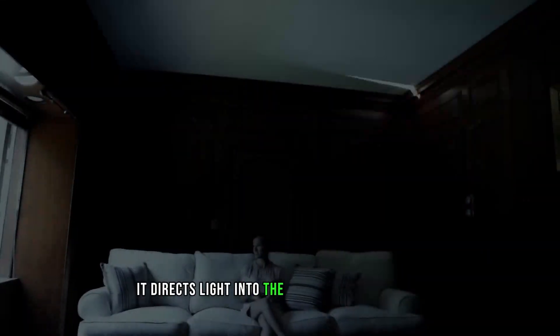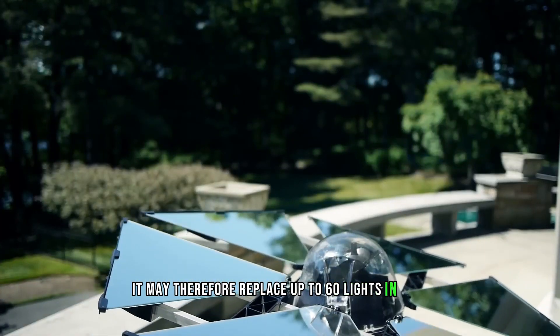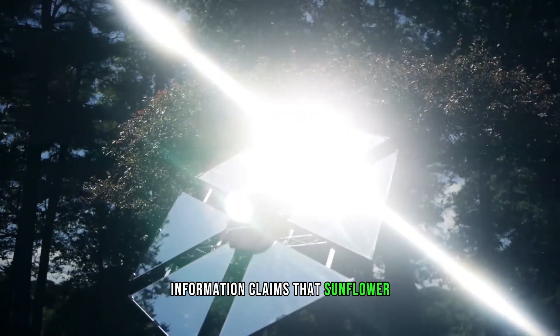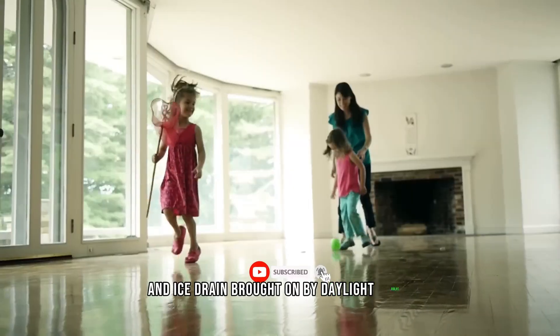It directs light into the spaces that require it, and may therefore replace up to 60 lights, each consuming 60 watts. The Sunflower system not only brightens areas but also lessens headaches and eye strain brought on by daylight bulbs.